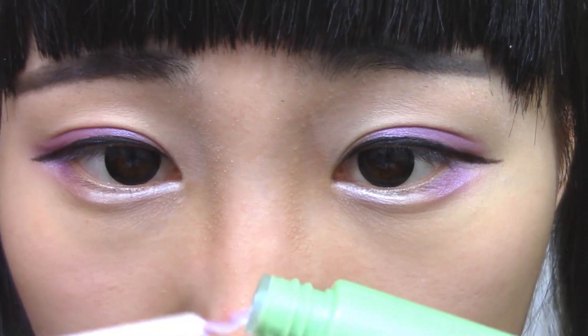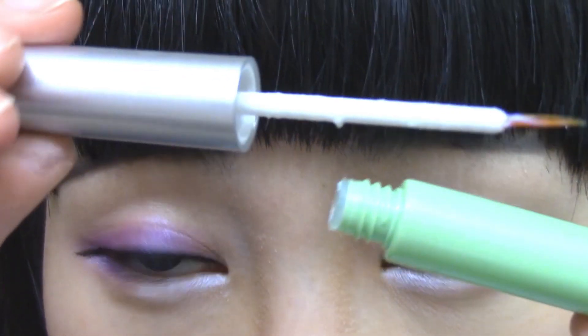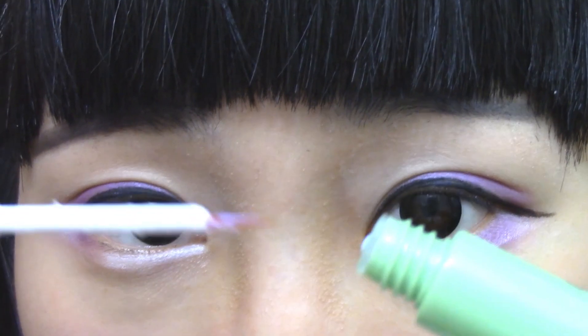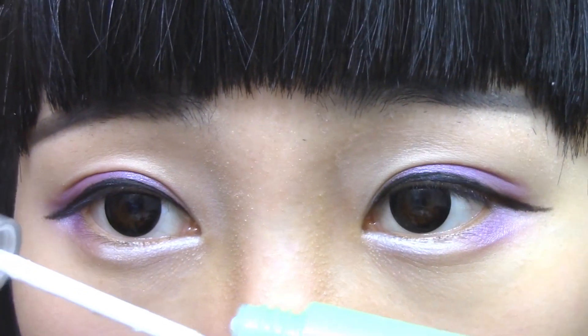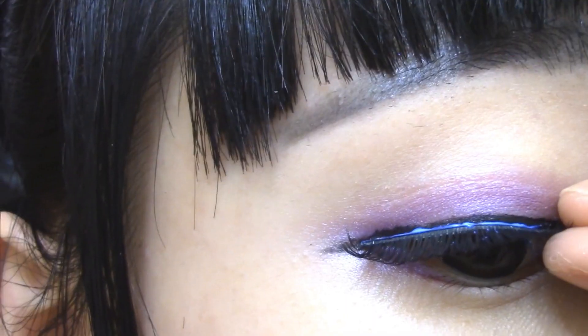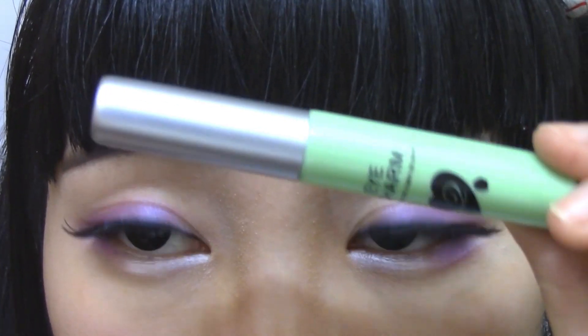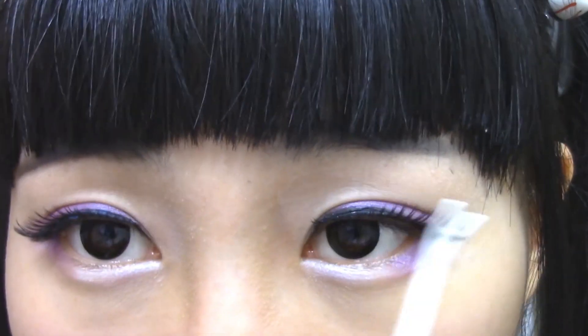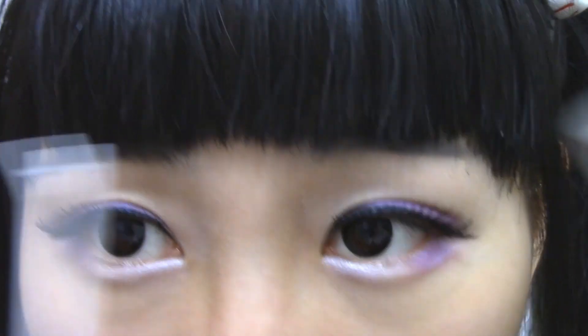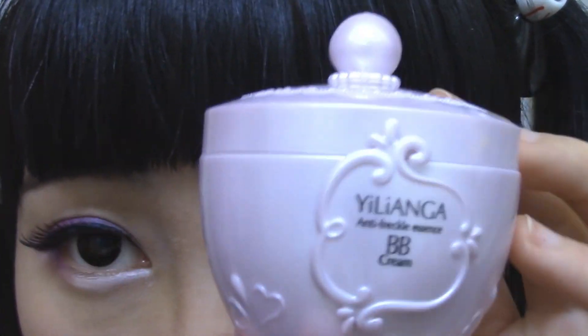This is eye glue. I like glue in this type of container because it's easy for me to apply lashes with eye glue. You can also use this glue to create double eyelids if you have single eyelids. Next I'm going to test this BB cream.